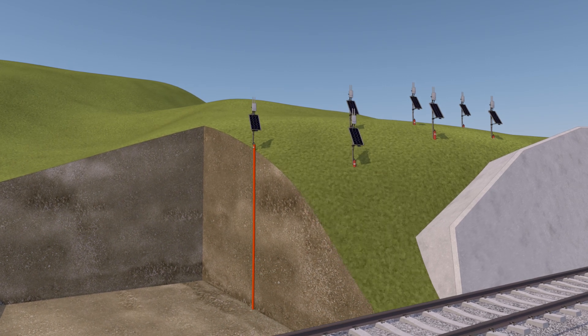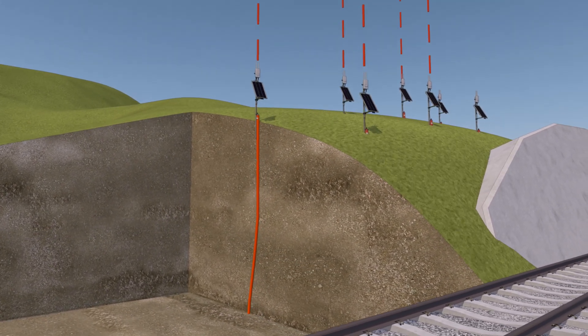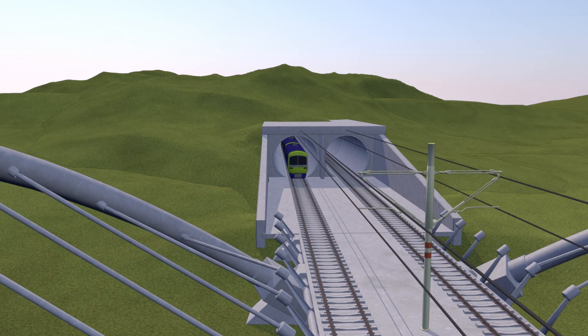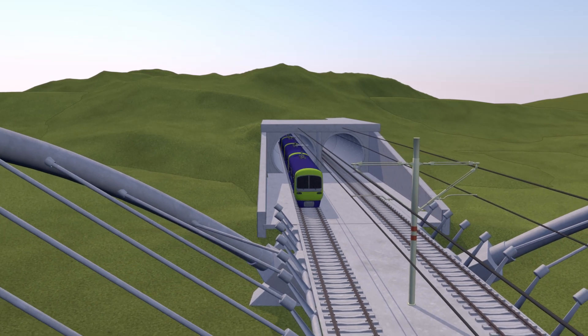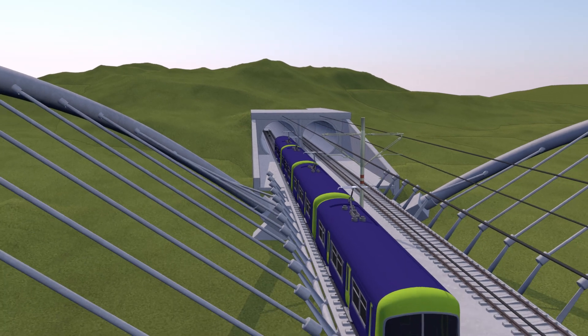Risks can be mitigated with predetermined triggers set to allow informed corrective actions if values are breached. This wireless solution provides a cost-effective way to remotely monitor subsurface movements 24 hours a day, 7 days a week.